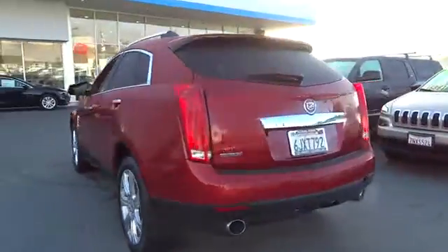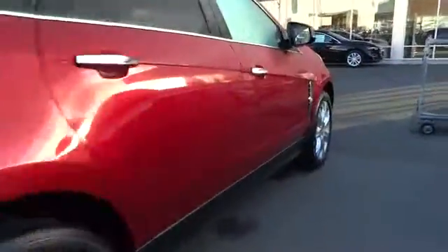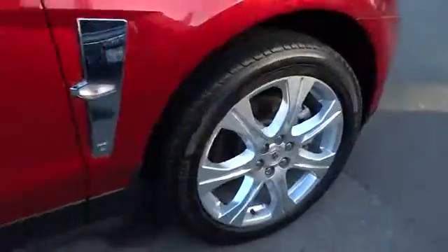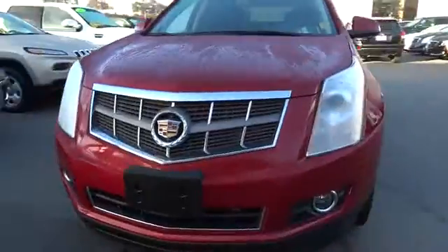Luxury lovers will delight in the new stylish handcrafted cabin. And for technology lovers, the list of high-tech features is too long to list. This vehicle has less than 80,000 miles.